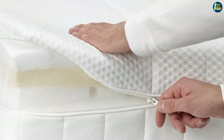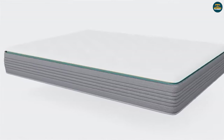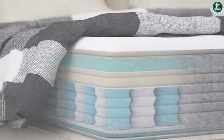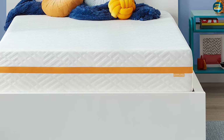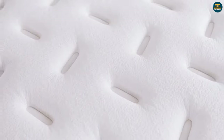Foam mattresses are a newer concept, but exceptionally popular. While memory foam was originally invented in the 1960s, the foams used today are far more advanced. Manufacturers now create specialty foams designed for specific applications — cooling, support, pressure relief — and combine them to develop well-rounded mattresses.